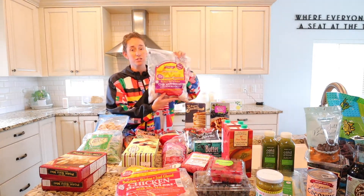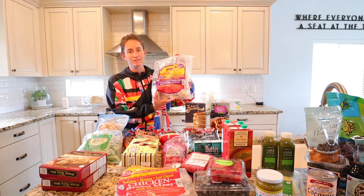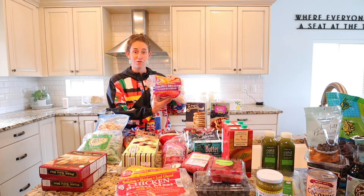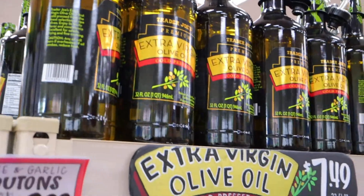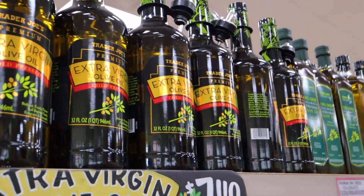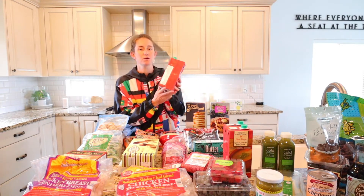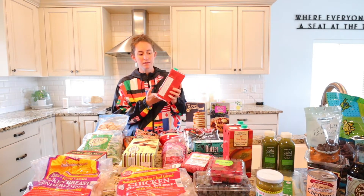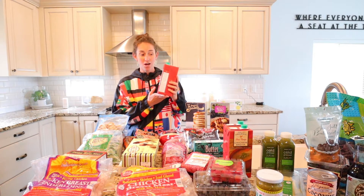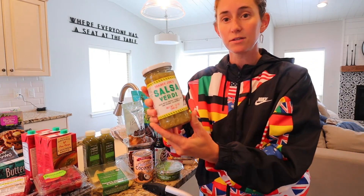I also get a lot of my chicken breasts here frozen. They have a really great organic and regular section that I always take advantage of. I didn't get their olive oil today but I do love their extra virgin olive oil — it is my favorite thing to buy from Trader Joe's and I love the little spout on top. Their free-range chicken broth is also wonderful. We buy this quite often — they have a chicken stock, a chicken broth, and a bone broth.